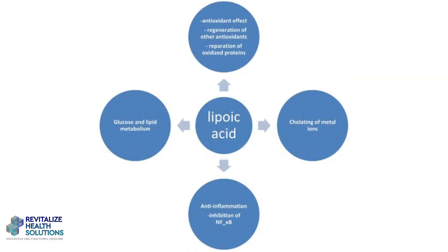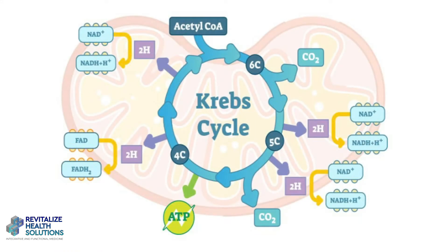Alpha lipoic acid is a powerful antioxidant. It can also chelate heavy metals, so if you have exposure to heavy metals it can help with that. It is a cofactor in what we in the professional world call the Krebs cycle, which is a fancy name for where your food goes through several processes and is turned into energy from the food that we eat.